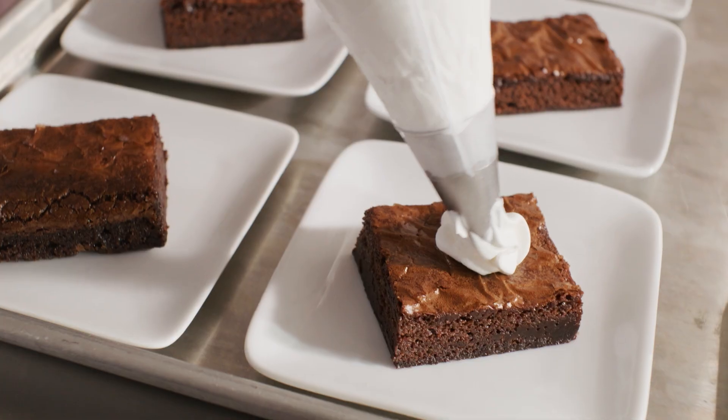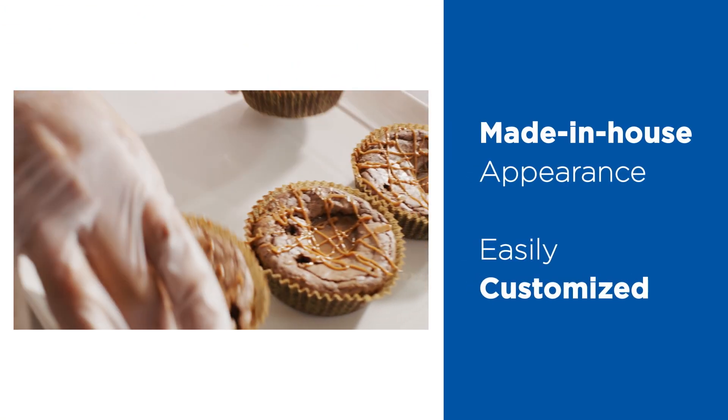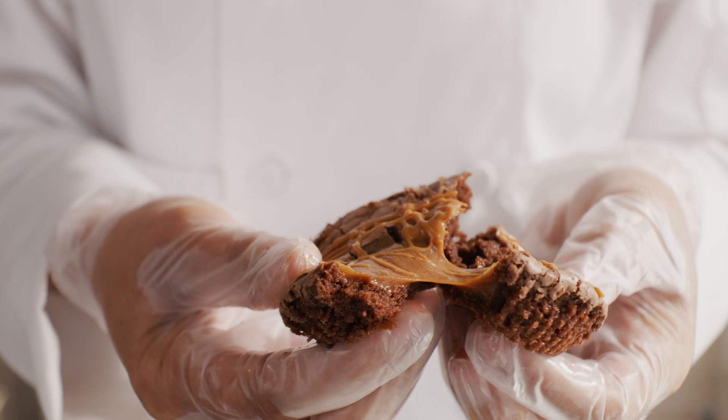Brownie sheets are delicious as is or dressed up for special occasions. Individually portioned brownie rounds are perfect for grab-and-go or exciting plated desserts. The premium molten center of the brownie rounds stays gooey without heating but can be served warm for extra indulgence.